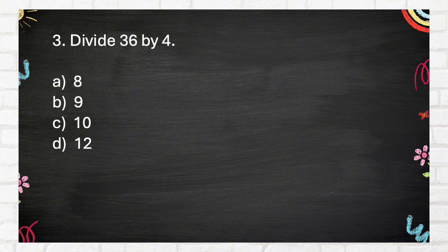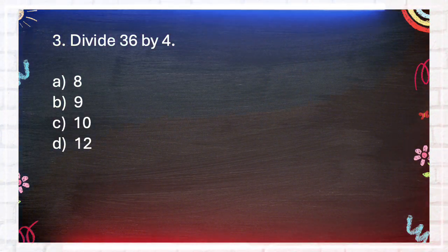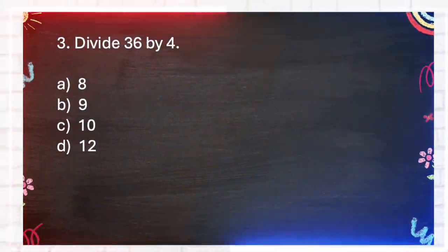Question number 3. Divide 36 by 4. A. 8, B. 9, C. 10, D. 12. The answer is B. 9.